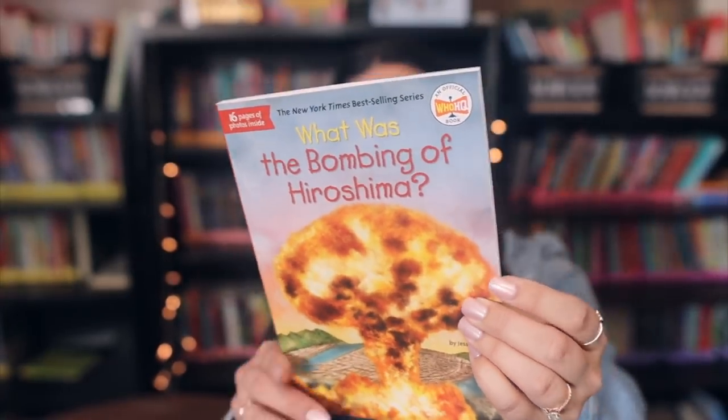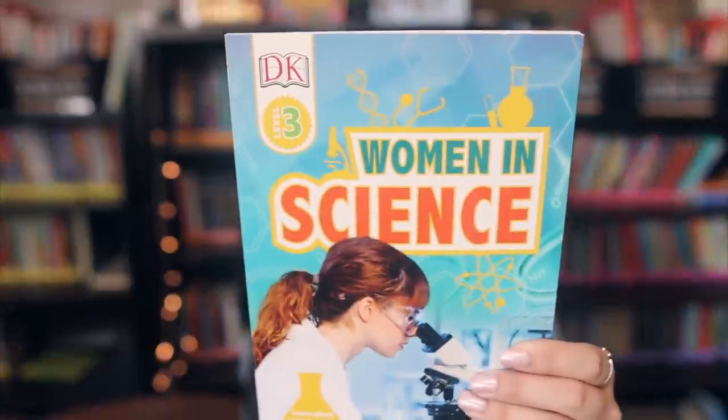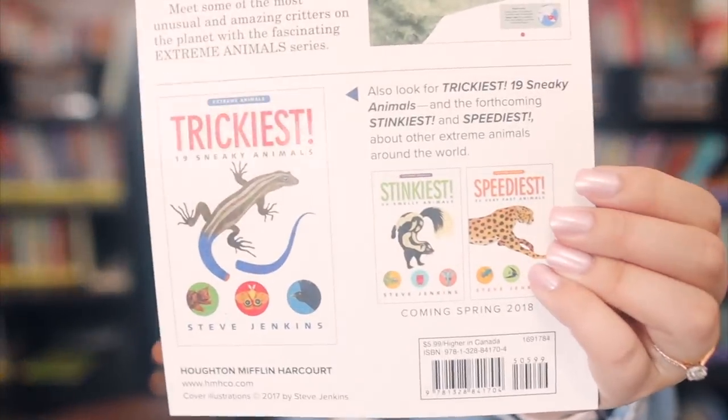I picked up a What Was book — What Was the Bombing of Hiroshima? I love the format of these books; they're really accessible for students. I also have a Truth or Lie: Dinosaurs step into reading book, which was only a couple bucks. Then Women in Science as another quick read, and Deadliest 20 Dangerous Animals — this one is neat because it's illustrated instead of having actual photos. I noticed there are other books in the series too, like Stinkiest, which my kids would love.